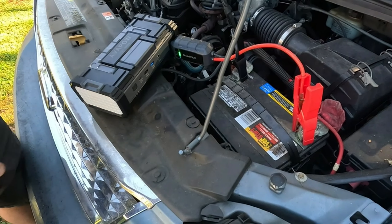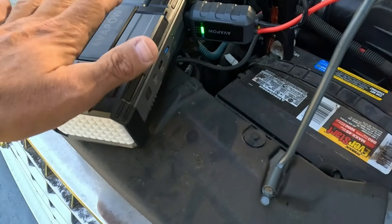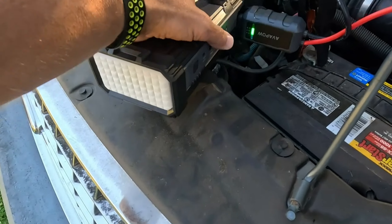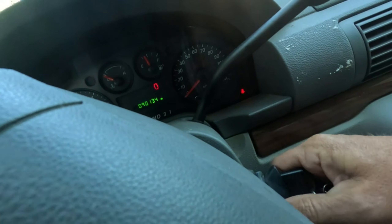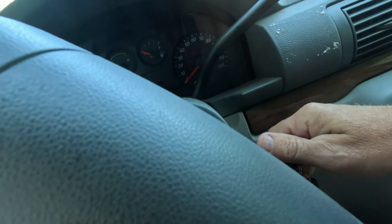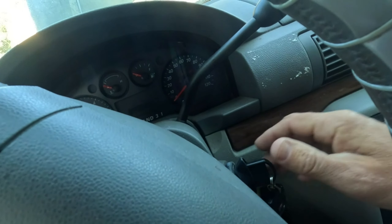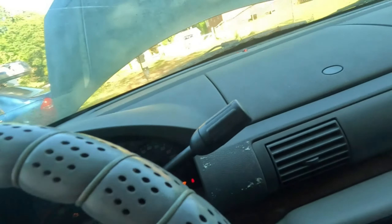The Avapow 6000A Car Battery Jump Starter is a powerful and versatile device designed to safely jump start all gas and diesel engines up to 12.0L. It's suitable for a wide range of 12-volt vehicles, including cars, trucks, motorcycles, boats, RVs, tractors, ATVs, UTVs, lawnmowers, and snowmobiles.